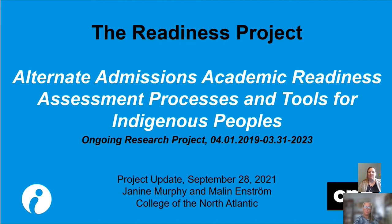Hello everyone, I'm Malin, and I'm going to go over the project overview for the Readiness Project.